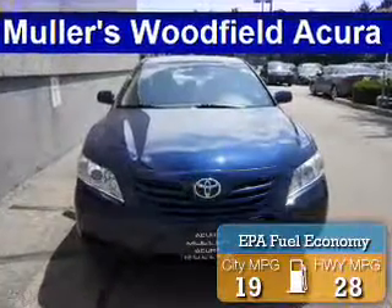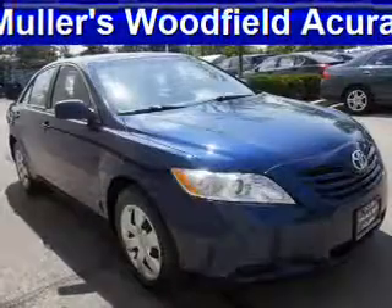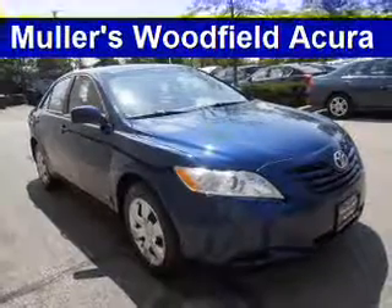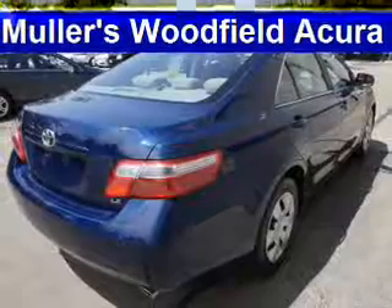Great fuel efficiency saves you money by requiring fewer trips to the gas station. The features include electric trunk, keyless entry, independent suspension, brake assist, daytime running lights, and anti-lock brakes.